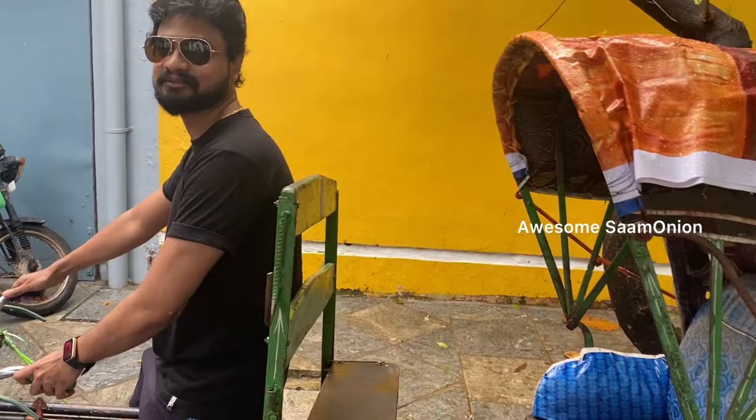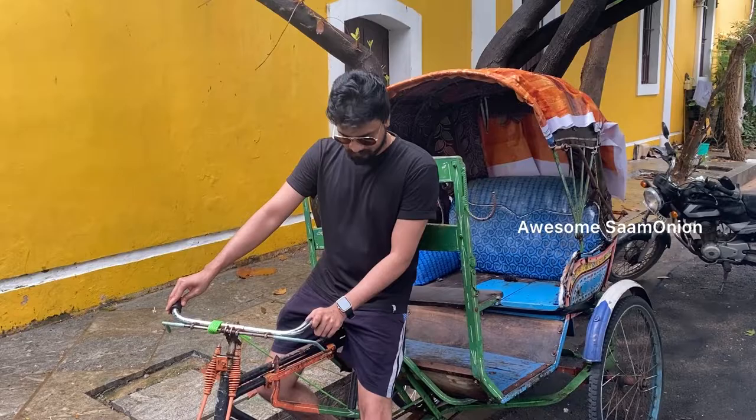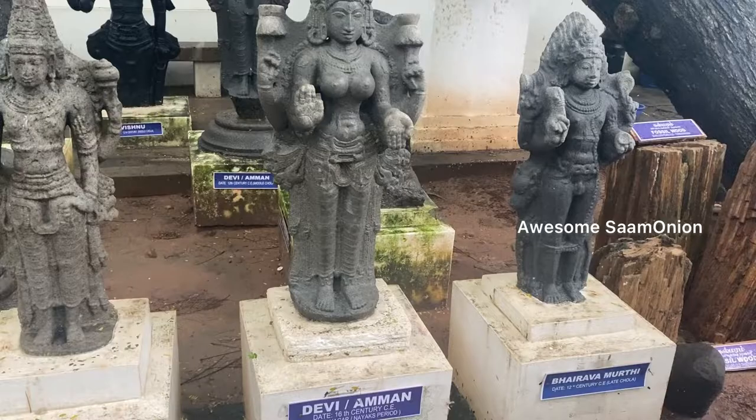As I mentioned in the Pondicherry Part 1 video about Pondicherry Rotary — if you want to see them, they are very friendly and nice. Good to see you, and let's continue on the trip. Here is the Pondicherry Museum.